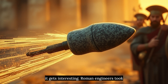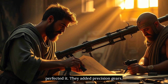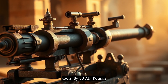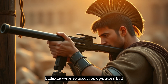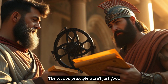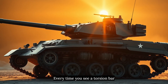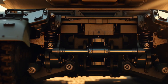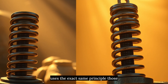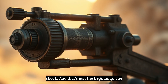Roman engineers took one look at this design and became obsessed. They didn't just copy it — they perfected it. They added precision gears, adjustable frames, even range-finding tools. By 50 AD, Roman ballisti were so accurate that operators had kill counts like modern snipers. The torsion principle wasn't just good for weapons. Every time you see a torsion bar suspension on a tank or military vehicle, you're looking at the ballista's DNA. That Abrams tank? Its suspension system uses the exact same principle — twisted metal bars storing energy to absorb shock.